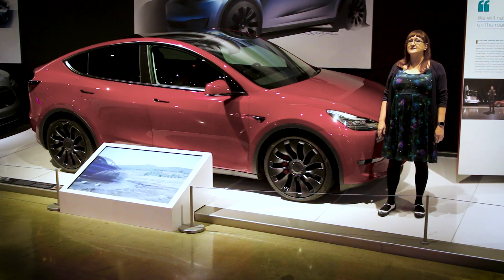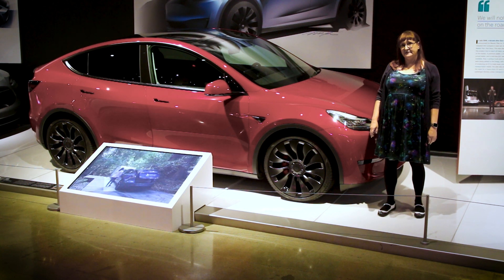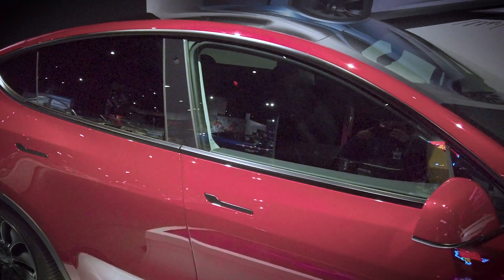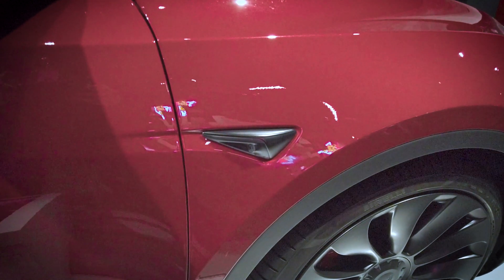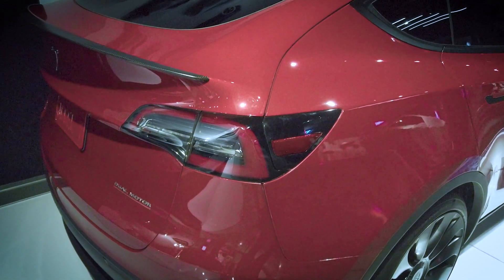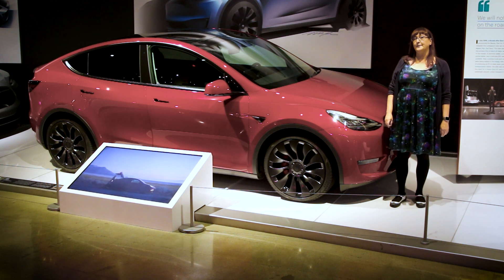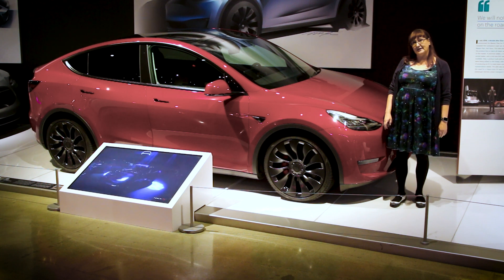Model Y, Tesla's midsize SUV, entered production in 2020. The design borrowed substantially from Model 3, but features a roomier interior and added versatility, and continues the subtle evolution of Tesla's signature styling with no front grille, flush door handles, and a center touchscreen. Today, Model Y is among the world's best-selling cars by revenue. This Model Y Performance is actually the one-millionth car built by Tesla. It was constructed at Tesla's Fremont factory in March of 2020.